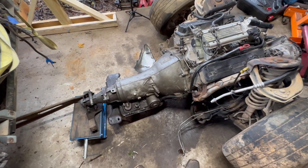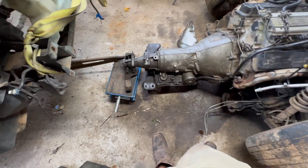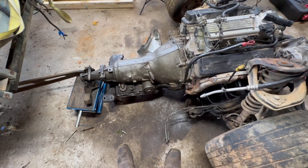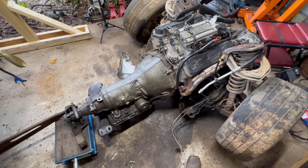I did have it mounted a little sooner, but the way I had that transmission on that dolly, it was actually putting pressure on the torque converter, so I wasn't able to spin it to line my holes up for the torque converter bolts.